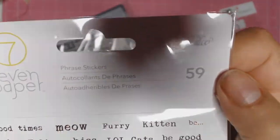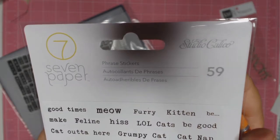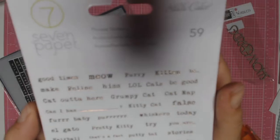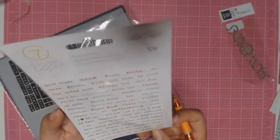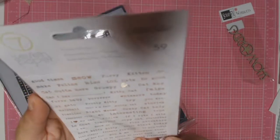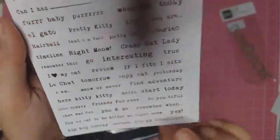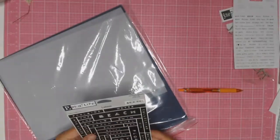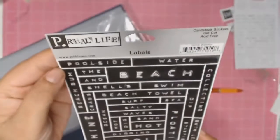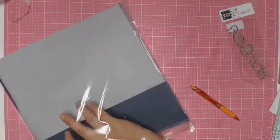This is some phrase stickers from Studio Calico — I can't really work out what they're called, it's got number 59 and says seven paper, but I'm not sure what collection they're from. They're a lovely gold type. A lot of the sayings are cat-related — like meow, furry, kitten, and I think you're perfect. We do have a cat, and it's my little girl's best friend, so I'm sure I will find a lot of use for this one.